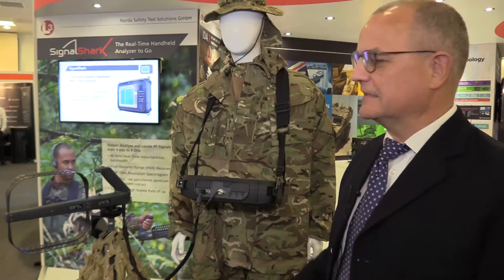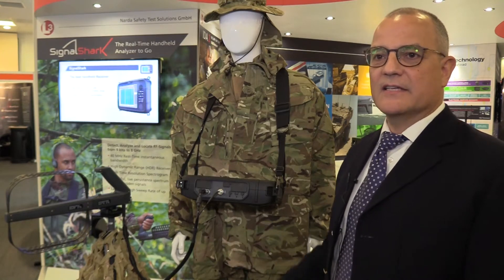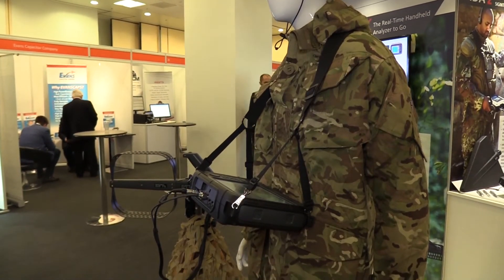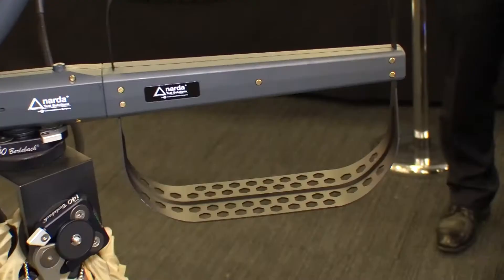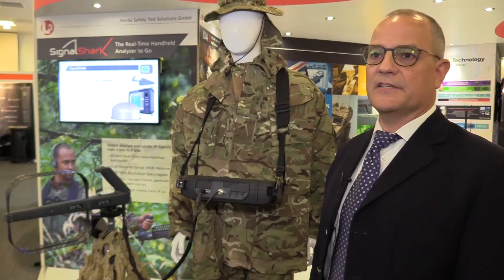What you see here is the latest MANPAC radio direction finder with real-time capability in the world — it's the NARA Signal Shark. The NARA Signal Shark detects with highest sensitivity radio signals on air and allows direction finding of the source by using the active antenna set that you can see here.